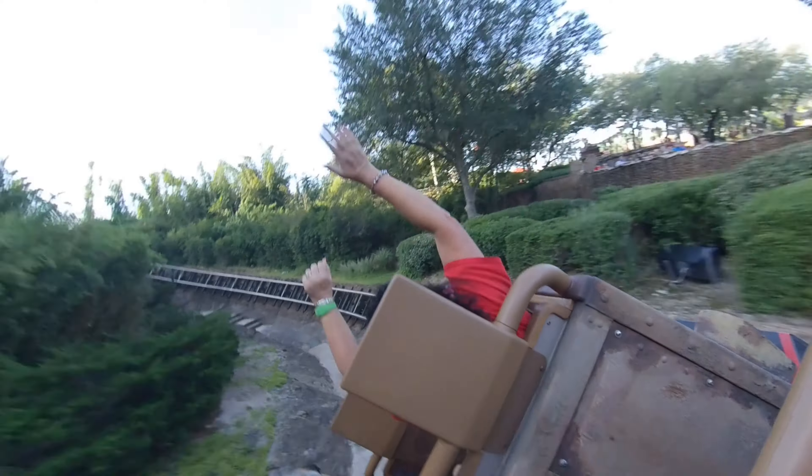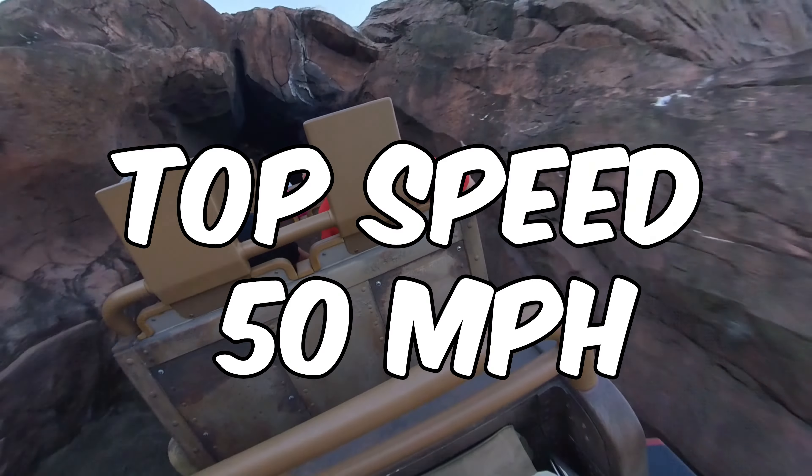This sends you hurtling backwards, giving you the sensation of going upside down, and then forwards over an 80 foot drop, reaching speeds of 50 miles an hour. Expedition Everest never disappoints.